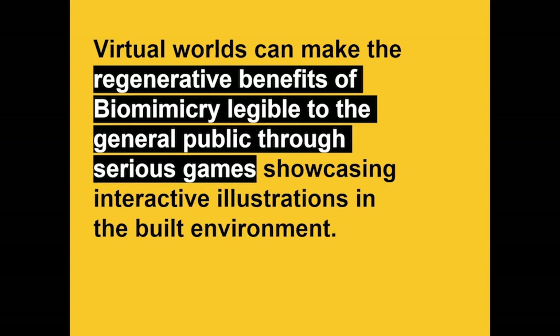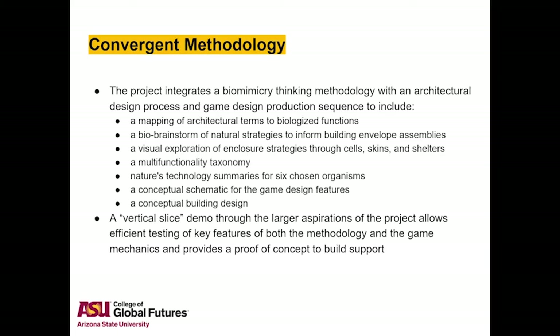Virtual worlds can make the regenerative benefits of biomimicry legible to the general public through serious games, showcasing interactive illustrations in the built environment. The methodology synthesis is itself part of the project, considering the combination of the biomimicry thinking methodology with architectural design phases and game design production steps, resulting in a variety of hybrid steps and diagrams. The project is constrained to a vertical slice demo that looks at all key components needed for a larger aspirational project.